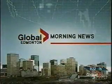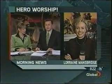The Morning News continues, live from Global Edmonton. We're going to zip back to Happy Harbor Comics once again — that's where Lorraine is this morning, and she's going to show us some comic book toys this time.